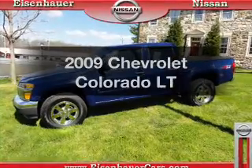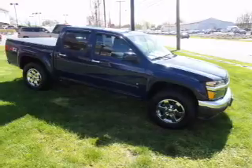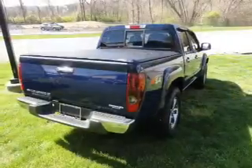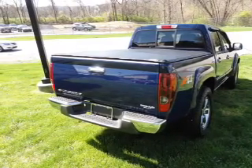Check out this 2009 Chevrolet Colorado. This is the set of wheels you've been looking for. With a reliable engine, the powertrain includes four-wheel drive that responds smoothly to its automatic transmission. Premium wheels lend a distinctive appearance.